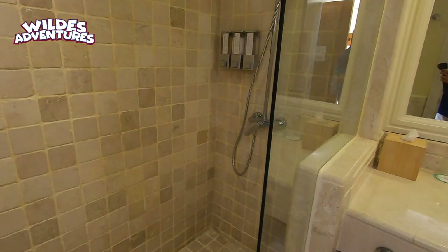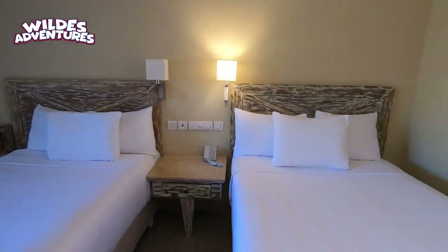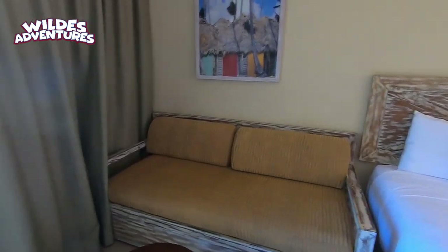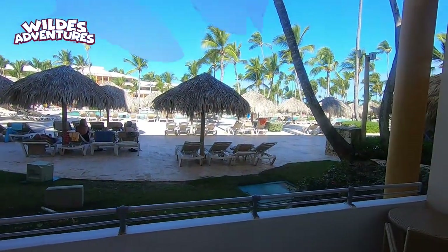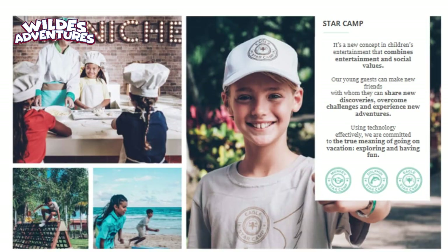Next, this is a Punta Cana standard room — very similar. The shower is a little bit different, maybe a little bit nicer if you will, and the rooms are pretty much the same as the Dominicana. This one happens to be a pool view room.